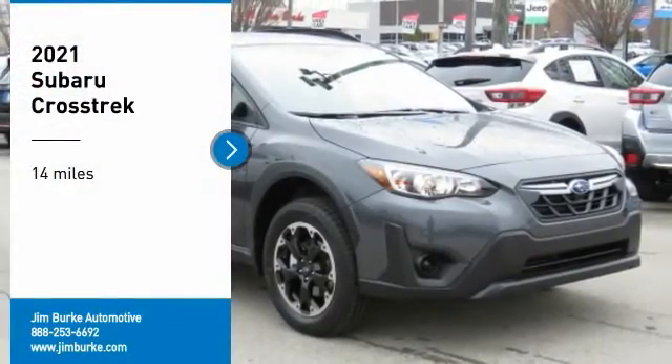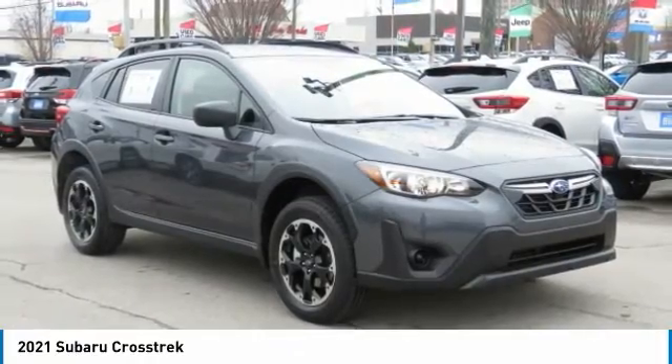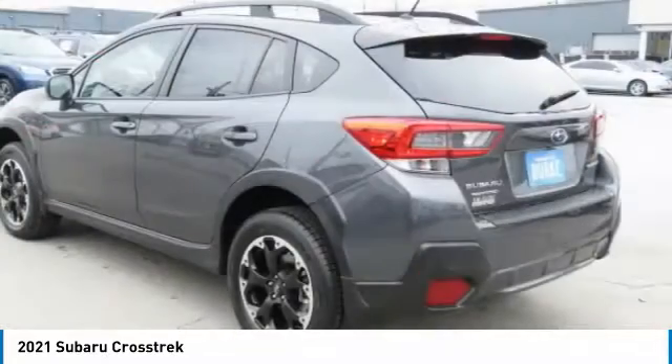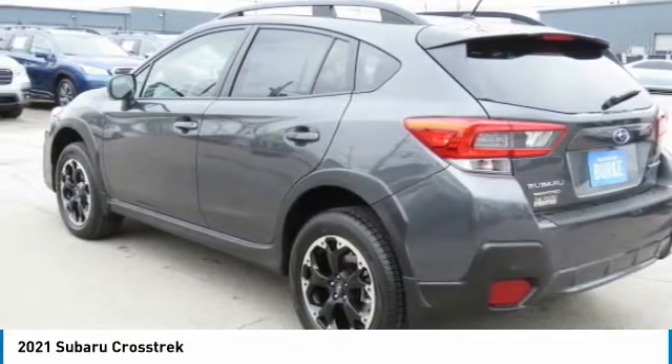Come test drive the 2021 Crosstrek. This all-new four-wheel drive crossover by Subaru fills that spot for a vehicle with true outdoor capabilities, which is comfortably at home driving to soccer practice too. The all-wheel drive Crosstrek pulls in the best parts of the award-winning Impreza.